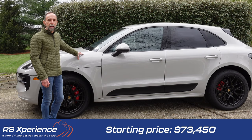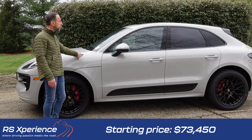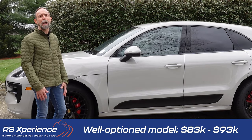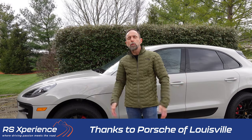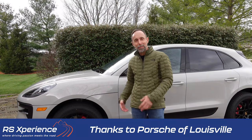The base price of the GTS starts at $73,450, and when optioned between $83,000 and $93,000, you can get yourself a really good vehicle. Let's go ahead and take a walk-around of the exterior. I want to give a shout-out to Porsche of Louisville for allowing me to borrow this vehicle today and do this review.